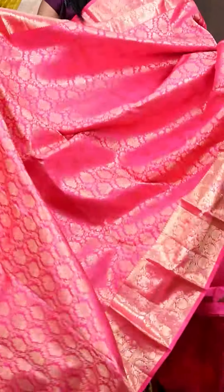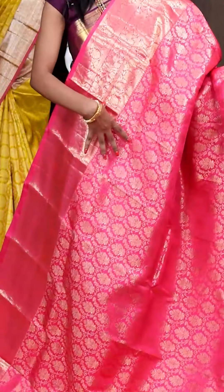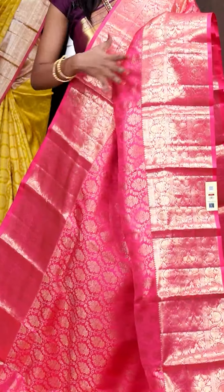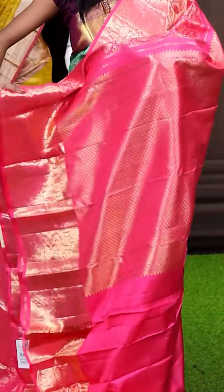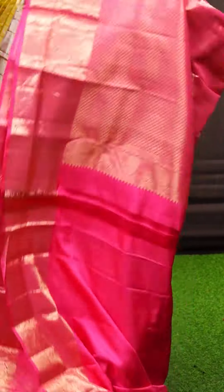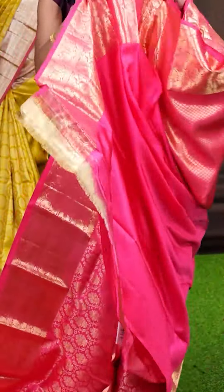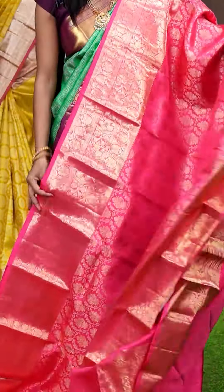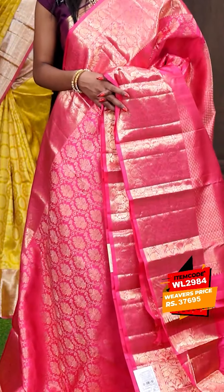Here we have a peach pink colour saree which looks very pretty — all over it has got floral weaving with micro leaves. Here is the border — it's a self both equal turning hook designer border. The pallu is a self micro floral rich designer pallu. The blouse of the saree is peach pink colour ratio brookie blouse with border. The item code is WL2984 and it is priced at ₹37,695.